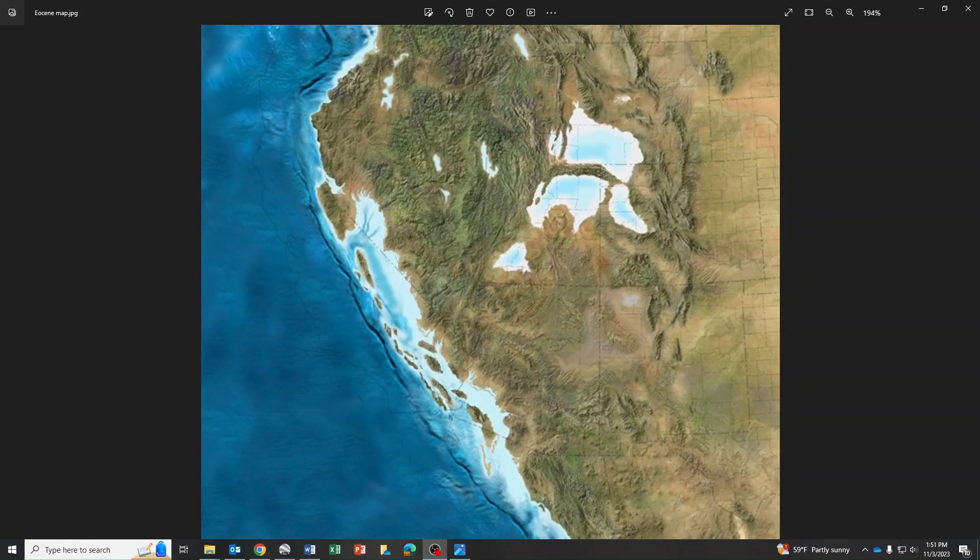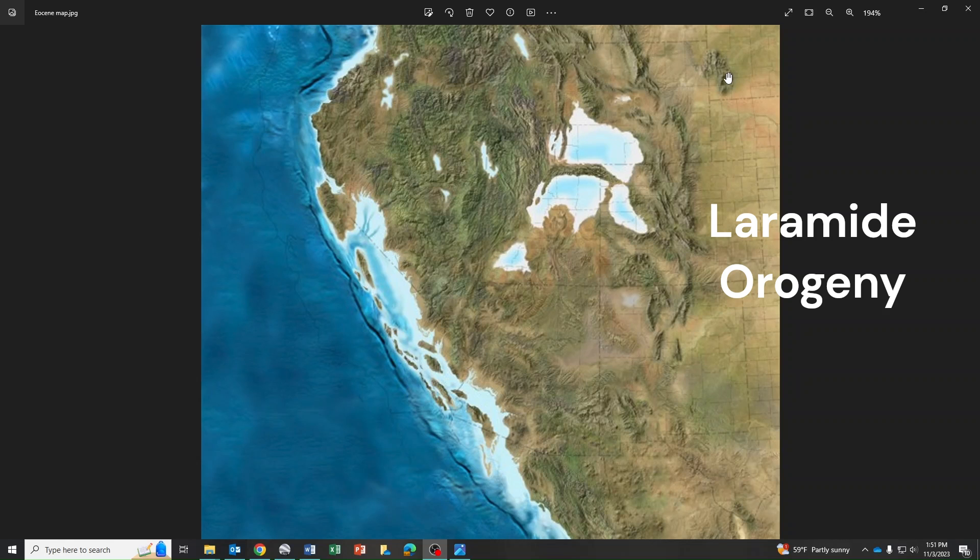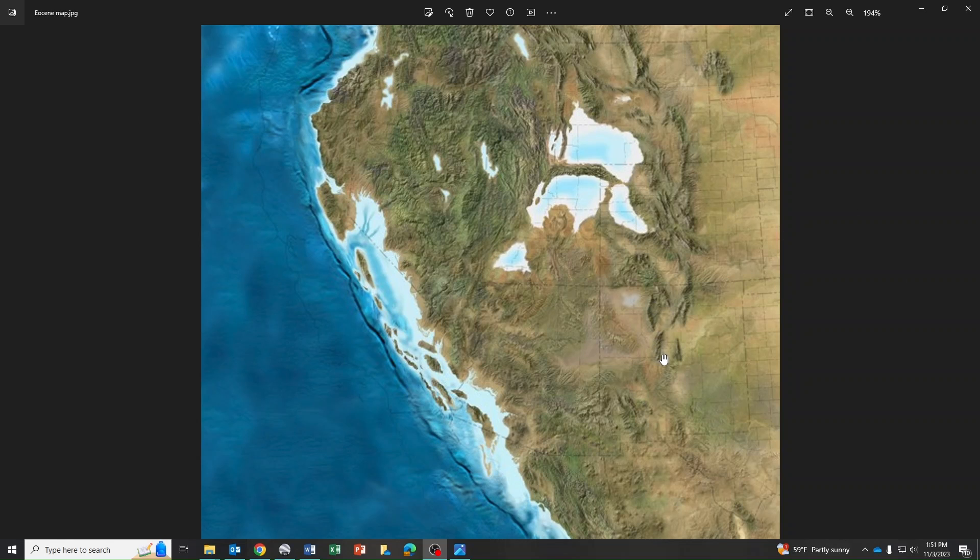I wanted to provide a little more regional context for these freshwater lakes that existed in the Eocene. Here's a paleogeographic map of the western US showing basically what we think the landscape looked like about 50 million years ago. You can see the Rocky Mountains had just started to rise — this was part of a mountain building event called the Laramide Orogeny. We have the Black Hills, the Bighorn Mountains, and other parts of the Rocky Mountain system already beginning to uplift, along with the Uinta Mountains in eastern Utah.